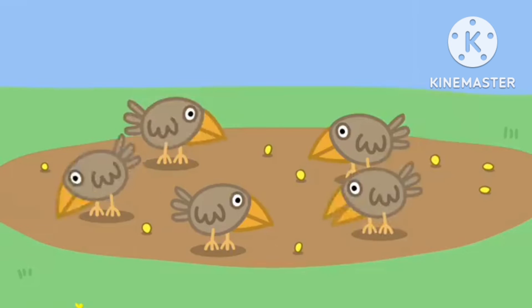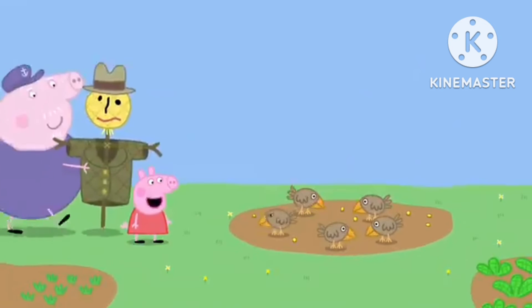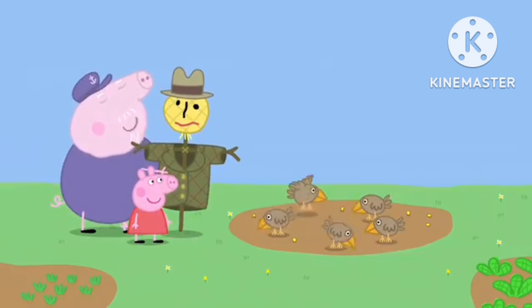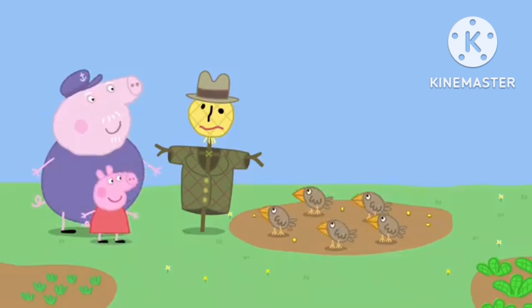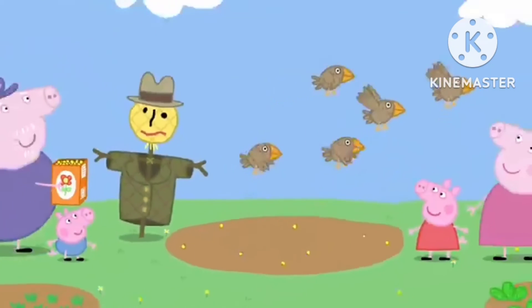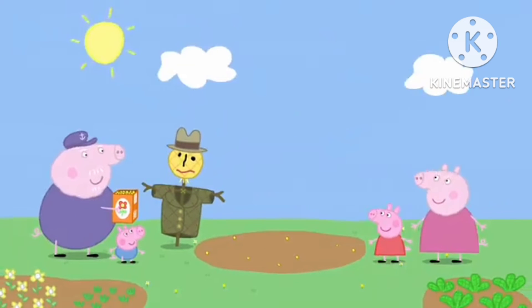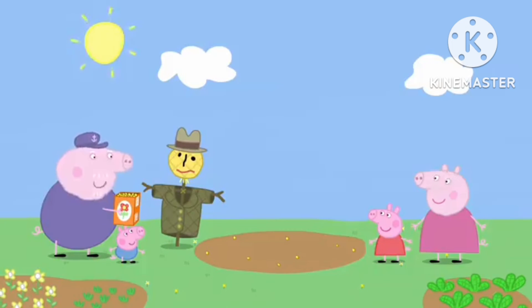The little birds are looking for Grandpa Pig's seeds. Look! The little birds are back. Don't worry, Peppa — Mr. Scarecrow will scare them off. It worked! Mr. Scarecrow has scared the little birds away. Hooray! Good. Now my seeds will not be eaten.